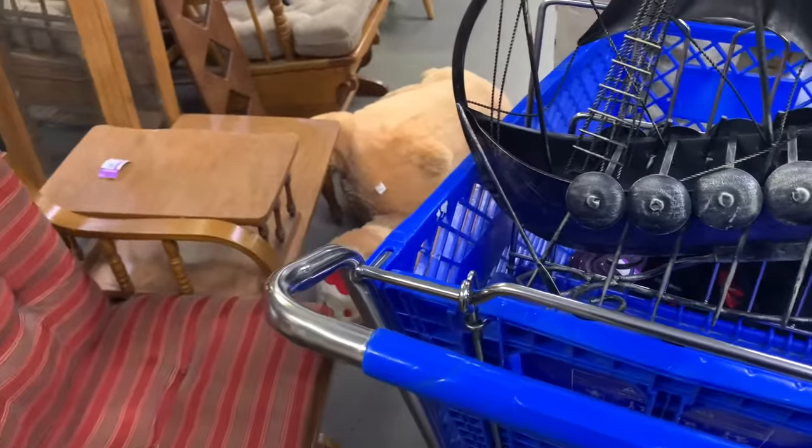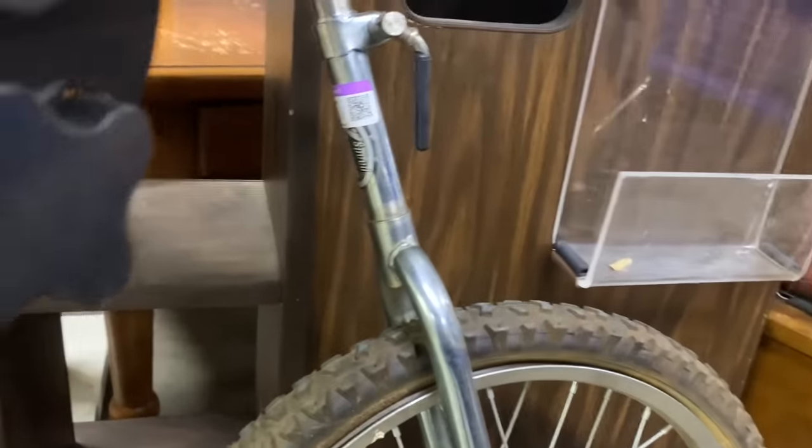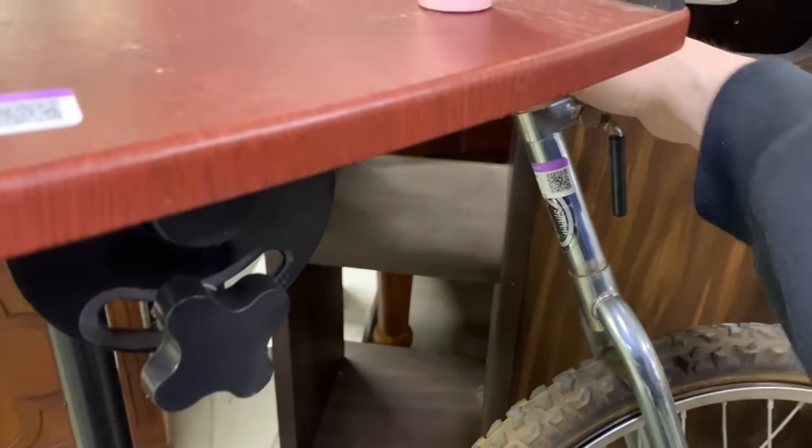Is there a unicycle here somewhere? I keep hearing people talk about it. I'm just curious — how much does a unicycle go for? I've never bought one in my life, but I'm just curious. It is $31. You too could have a unicycle.